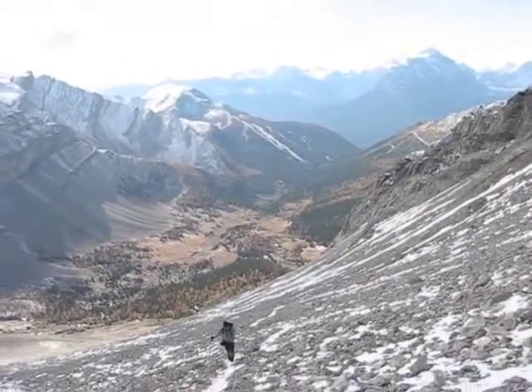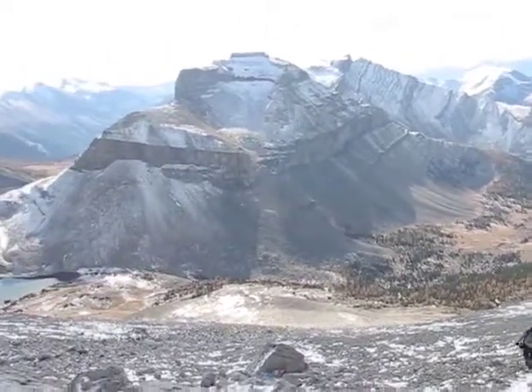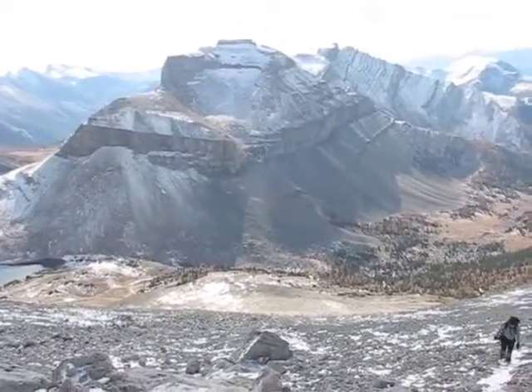Behind us is the valley we hiked up. This is the slope we came up, and that's Mount Redoubt in the background.